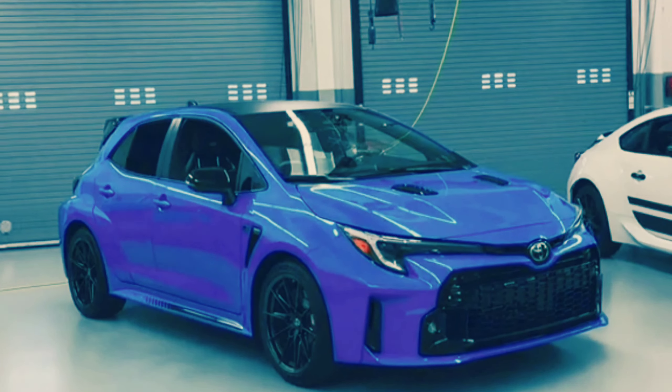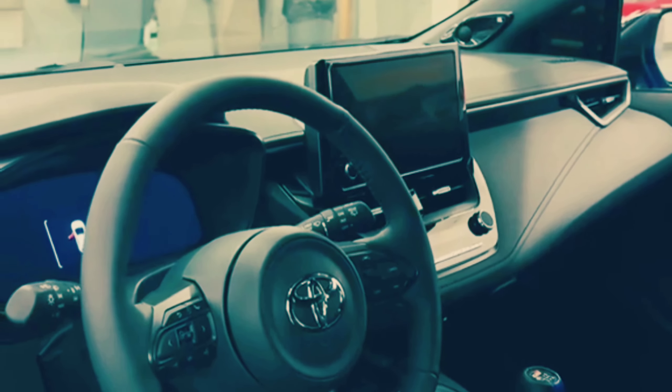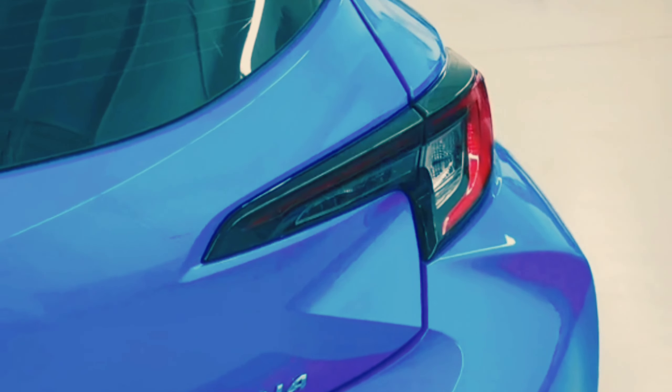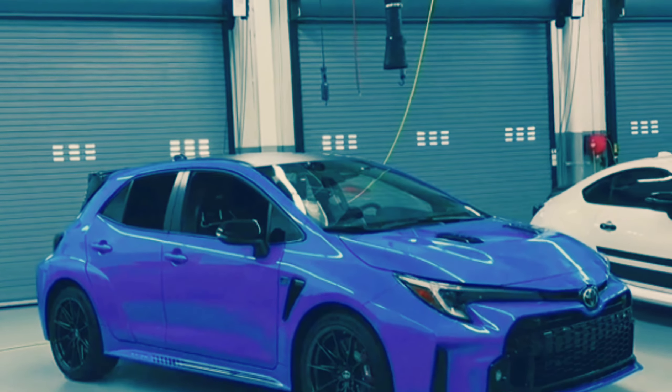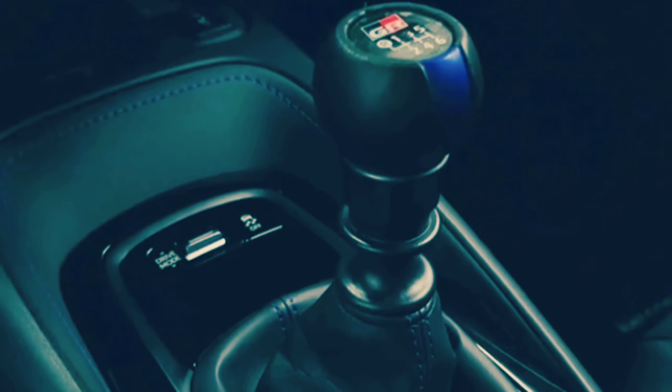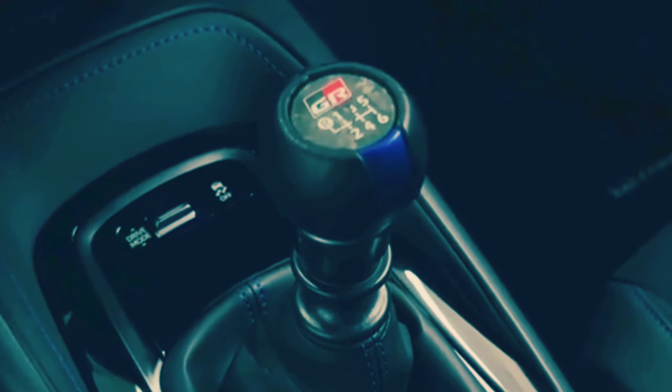For the GR Corolla, it was tuned to make 300hp — an eye-opening 185.4hp per litre — and 43hp more than it makes in the GR Yaris. A six-speed manual is the only transmission available, and all models come with Toyota's GR4 all-wheel drive system.